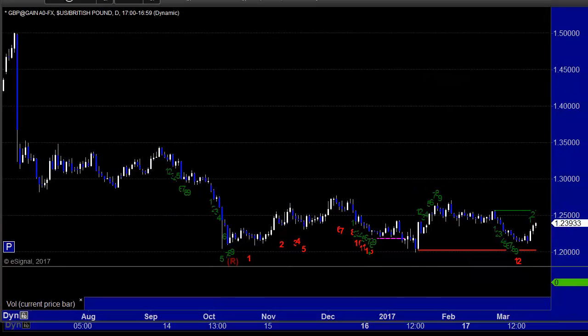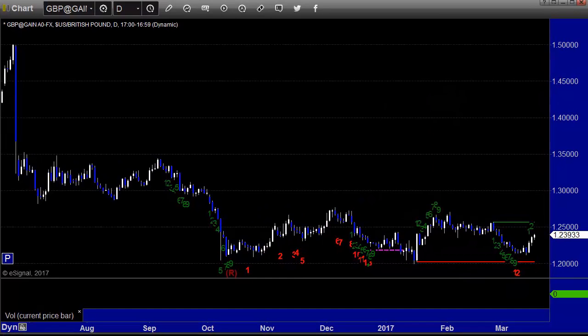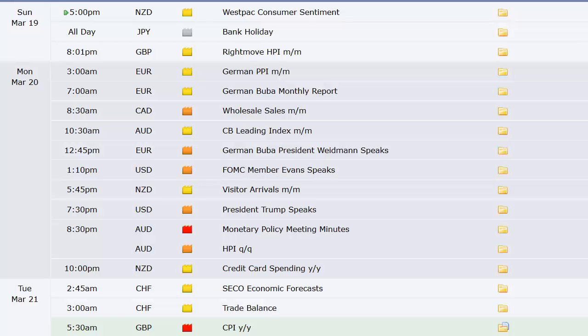Let's take a look at the economic data coming out around the globe this week and get ourselves a plan in case there is anything we need to be aware of. Japan's on bank holiday to start the week. Right Move HPI out of the UK Sunday night going into Monday. German PPI. Canada's wholesale sales. Australia's CB leading index. Europe's German Bundesbank President Weidmann speaks. FOMC member Evans speaks.